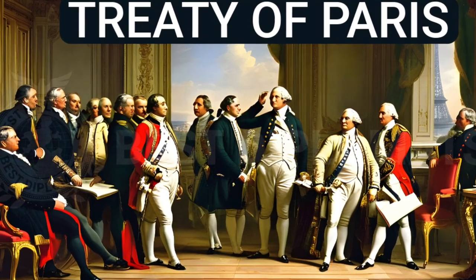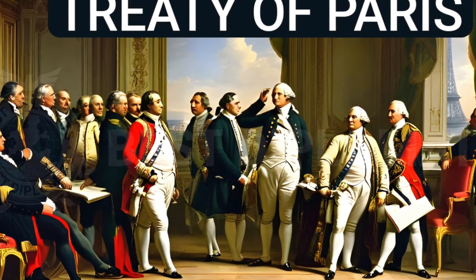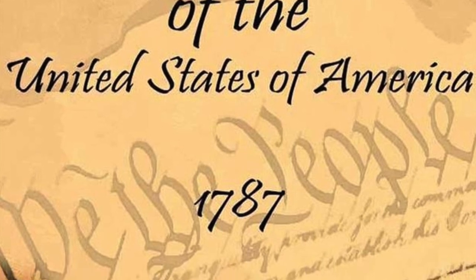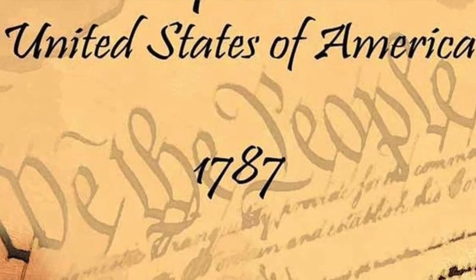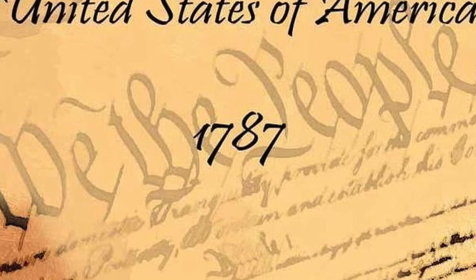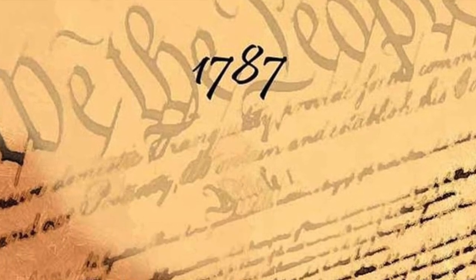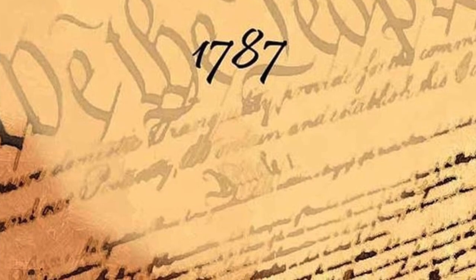The fifth one is the Treaty of Paris in 1783, which formally ended the Revolutionary War and recognized the independence of the United States. And lastly is the formation of a new nation, which established a system of governance, culminating in the drafting and ratification of the U.S. Constitution in 1787, which created a federal republic with a system of checks and balances.